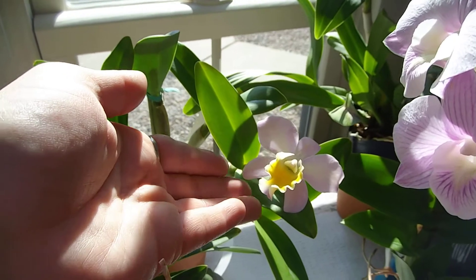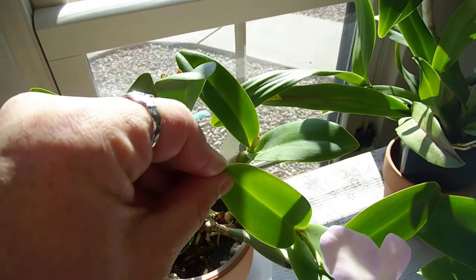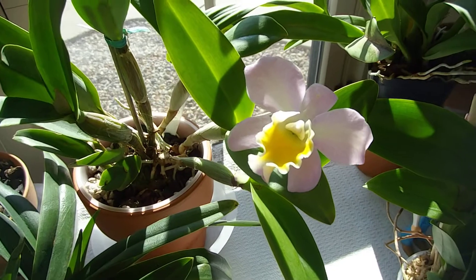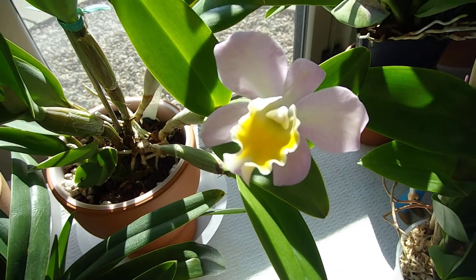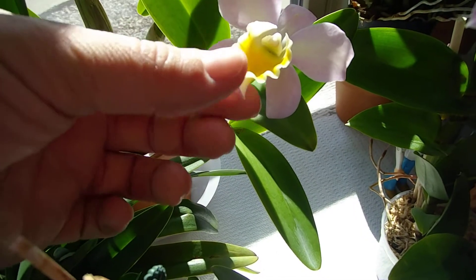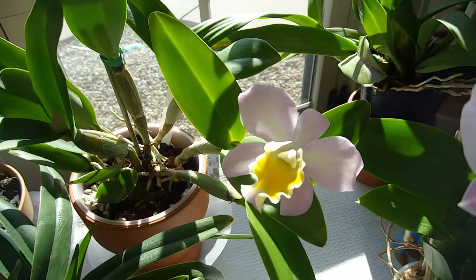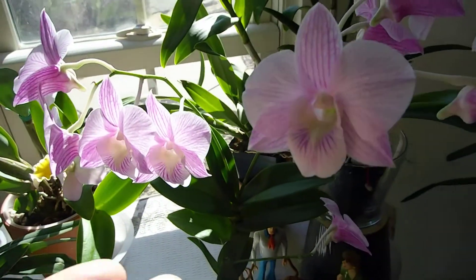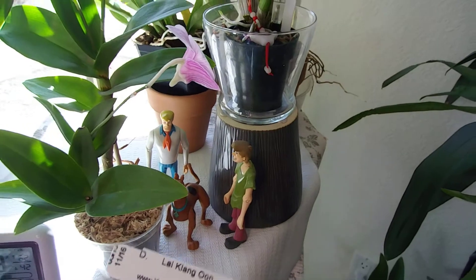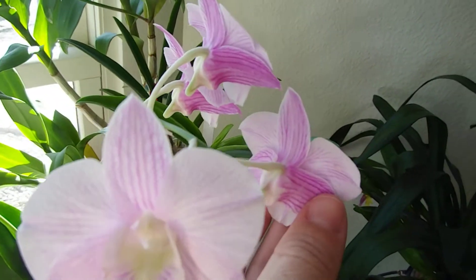And this Cattleya is one I picked up at Trader Joe's about almost a year ago. It put out some new growths but unfortunately the sheaths never produced anything. But this one did bloom. When it first opened it was this icky green color, but then after 24 hours it changed and got this kind of pink veining, light pink color. The lip is yellow with a little bit of darker pink-purple. It smells so good. This one is called Triple Love. This guy is still going strong. Highly recommend it — I love the back of the flowers.